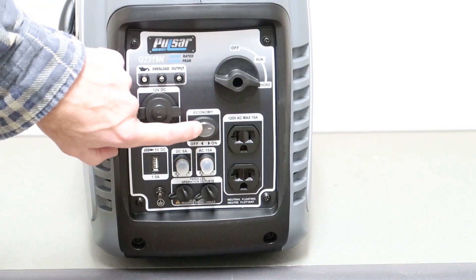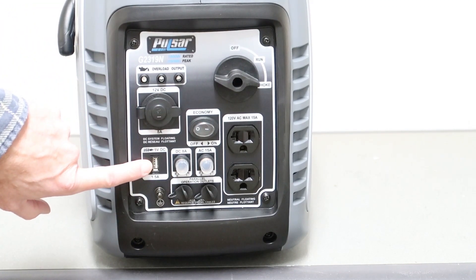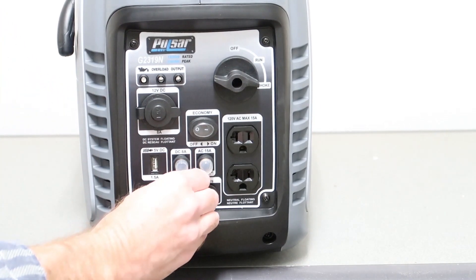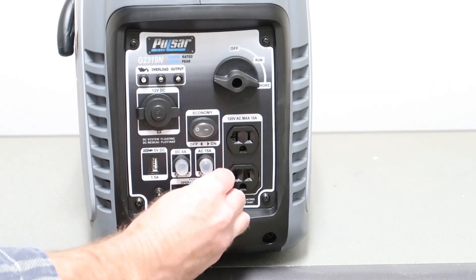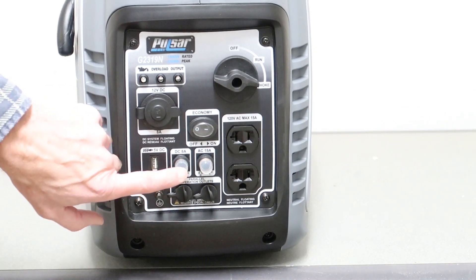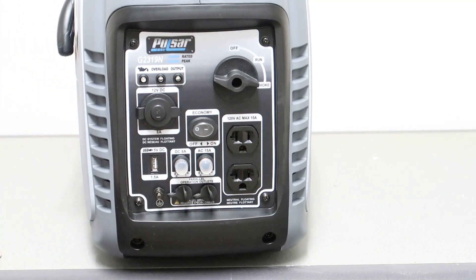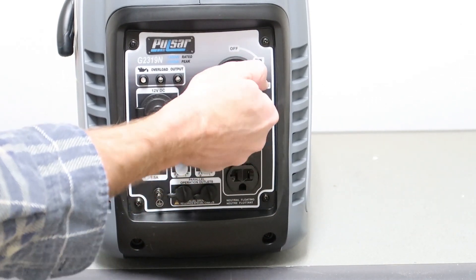There's an eco mode switch with a little rubber cover over it, USB charging at 1.5 amps, a ground connection, two rubberized covers over the parallel ports, a DC 8-amp circuit breaker, an AC 15-amp circuit breaker, a duplex outlet, and the main control switch with positions for off, run, and choke.